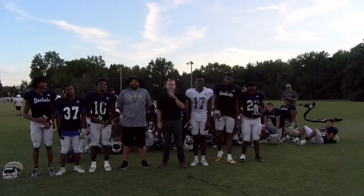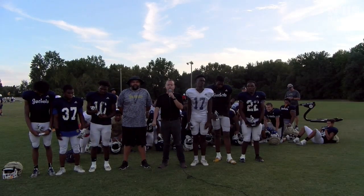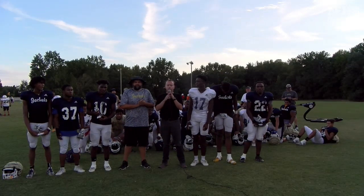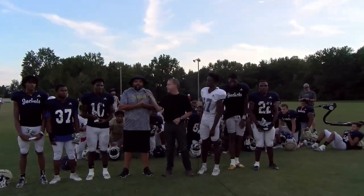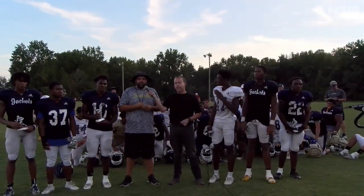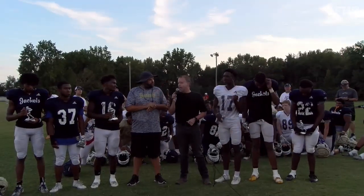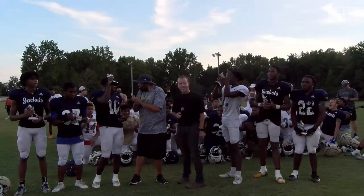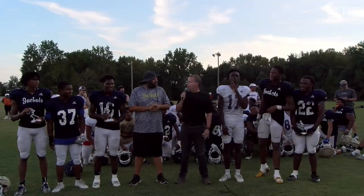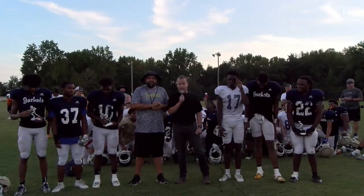Alright folks, we're back at the Lee County campus with Coach Steve Bordeaux. Coach, we have some players of the game, but first we're going to do the scholar-athlete. Who is your scholar-athlete this week? This week we went with Isaiah McKendall. Isaiah is a senior captain for us — works really hard in the weight room, in the classroom, and on the field. He was the scholar-athlete of the week versus Union Pines. How about Isaiah McKendall! Now let's talk about offensive players of the game for the past two weeks.